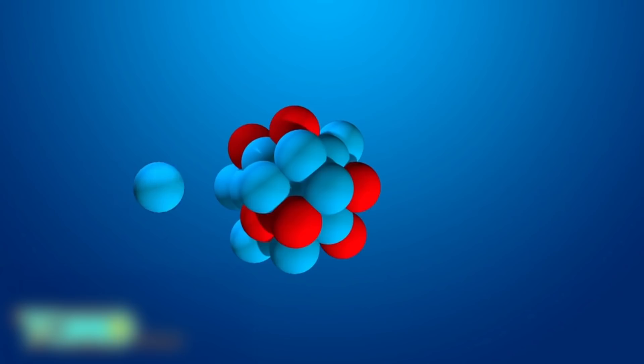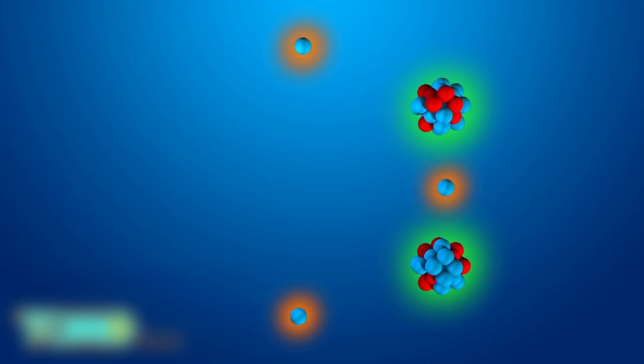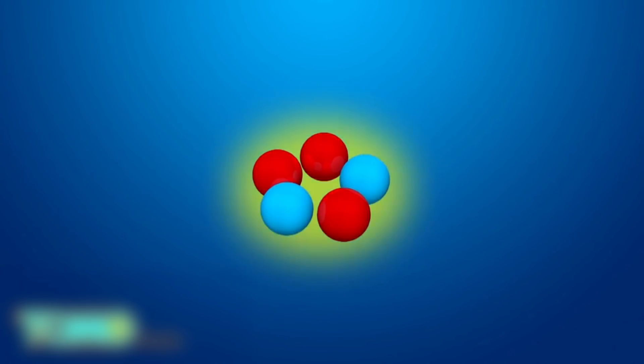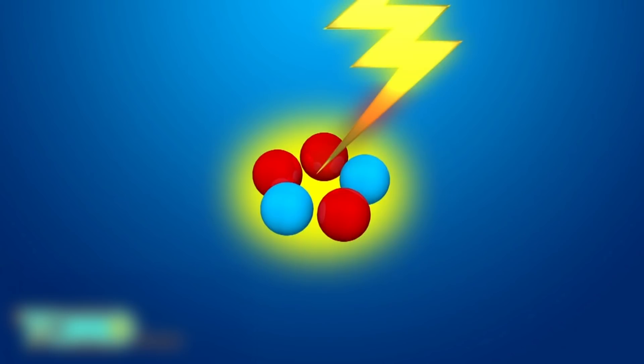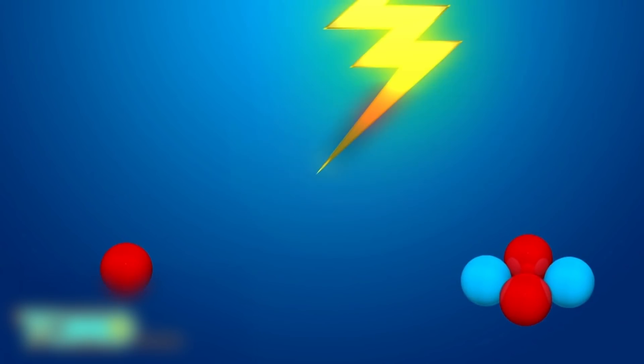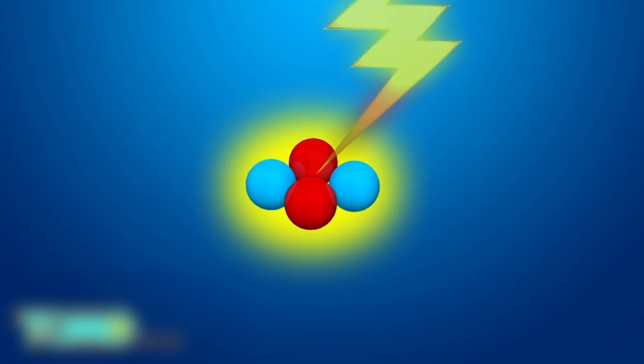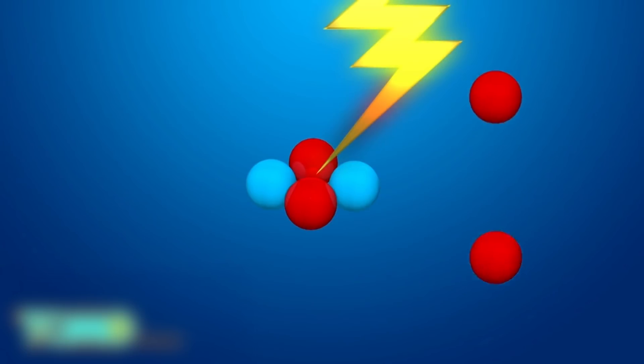Nuclear fission splits an atom's nucleus in half, resulting in heat but also radioactive waste. Nuclear fusion combines nuclei to produce energy, though when tested with hydrogen isotopes deuterium and tritium, both produced unsafe radioactive neutrons. On the other hand, helium-3 fusion is reportedly safe. One reaction process uses two helium-3 atoms to generate helium and two protons with no radioactive byproducts.